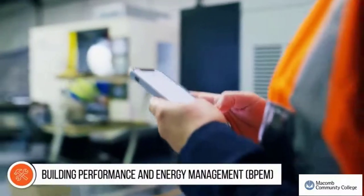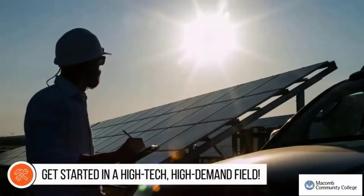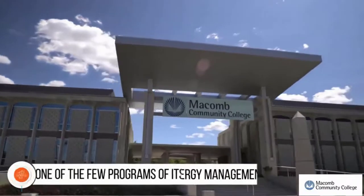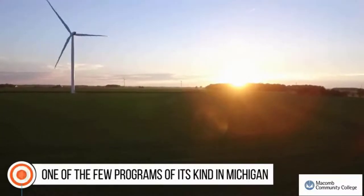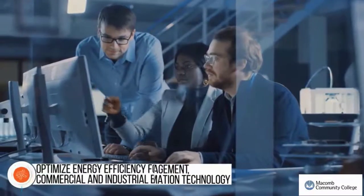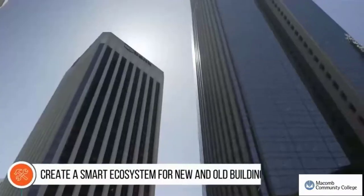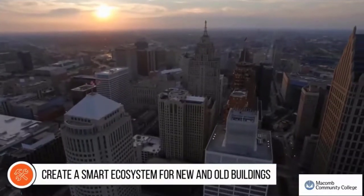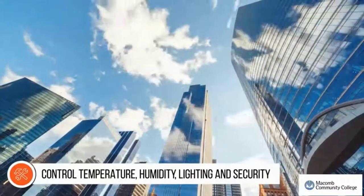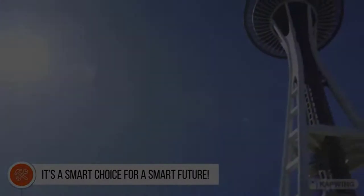Just as smartphones have revolutionized the way we look at the world, smart technology is reinventing the way we live within it. If being in a high-tech, high-demand, growing field interests you, then Macomb Community College's Building Performance and Energy Management Program — BPEM — is for you. One of the few programs of its kind in Michigan, BPEM combines energy management, climate control, and information technology, training you to optimize energy efficiency for residential, commercial, and industrial buildings. Learn to create smart ecosystems for new buildings and retrofit older structures. It's a smart choice for a smart future.